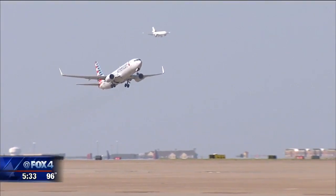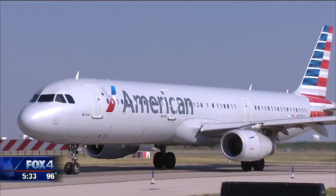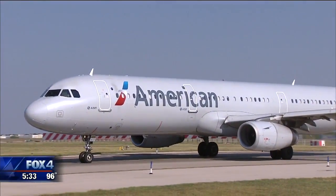DFW Airport officials say the end-around taxiways are safer and in the long run are expected to reduce the time passengers spend waiting on the tarmac.